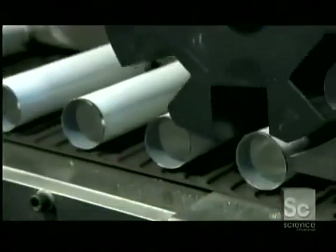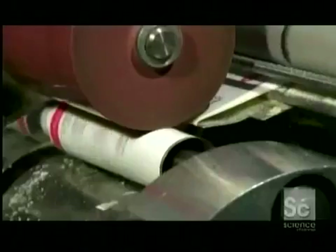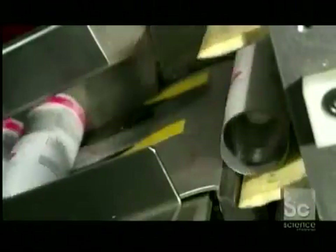Back in the production line, the factory packages one color at a time in toothpaste-style tubes that will be finished off with twist caps. Once the labels go on, the tubes make their way to the filling machine.